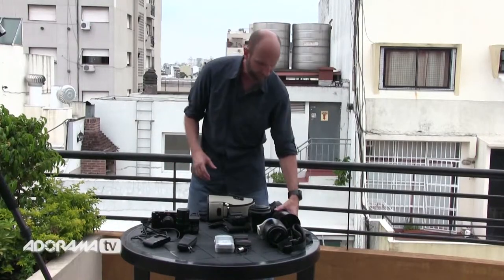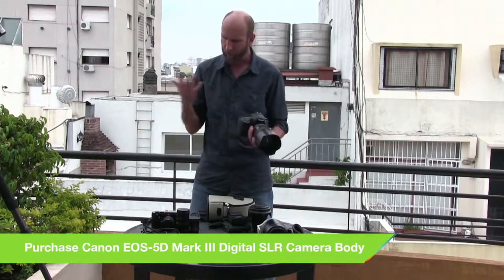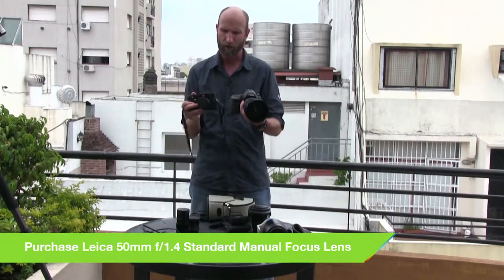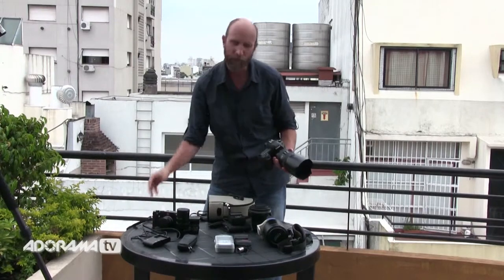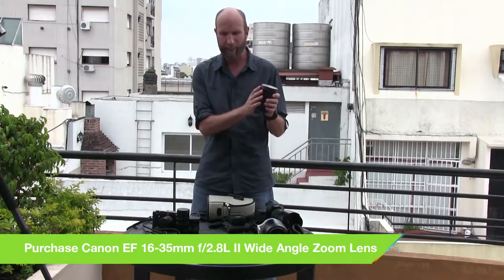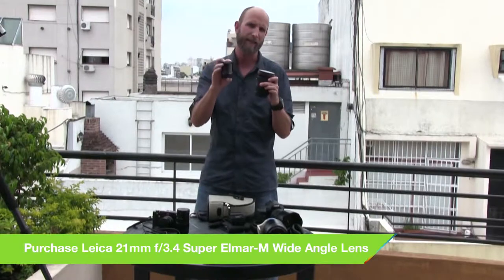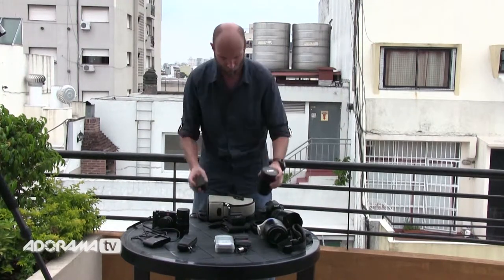Now let's look at the camera bodies. This is the 5D Mark III with a 24-70mm lens — my primary everyday shooting lens. I'm replacing that with the Leica M Type 240 with a 50mm prime lens. These are significantly different in size; the Leica is much, much smaller and a lot lighter, which also impacts security. For my wide-angle zoom, I've been using a 16-35mm lens; I'm replacing that with a 21mm prime lens. The 21mm is regarded as one of the best wide-angle lenses ever made.